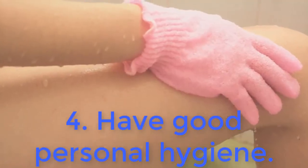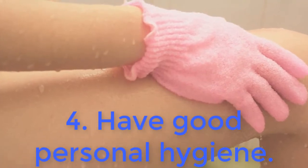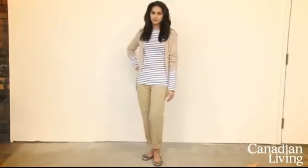4. Have good personal hygiene. Keep nails and toenails looking prim and proper — a simple French manicure is always elegant.